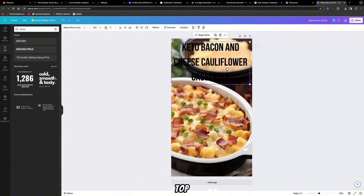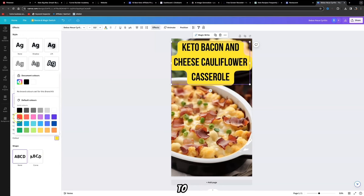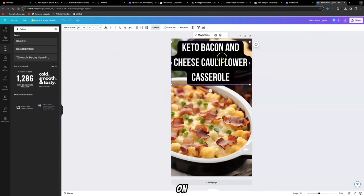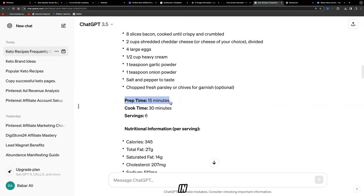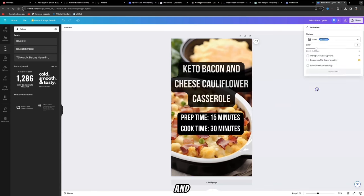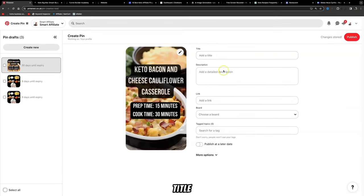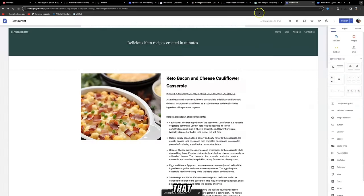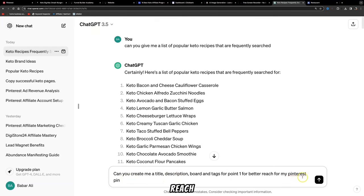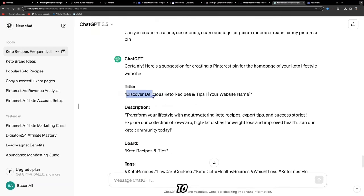In Canva, add text overlay by clicking on Text, search for a font, and add the recipe name — for example, 'Keto Bacon and Cheese Cauliflower Casserole' — and move it to the top. Select the text, click Effects, click Background, change it to black, then highlight the text and change it to white. You can also click Transparency and lower it slightly. Add additional text like prep time and cooking time, which looks enticing. Click Share, then Download. Here is your first pin — now add the title, description, and link to your website.